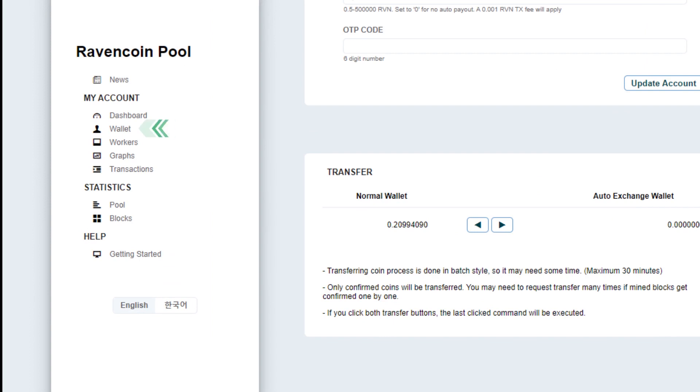On the Raven Coin pool wallet, you can see the amount of Raven Coin transferred from auto exchange. Click on Transactions for details.